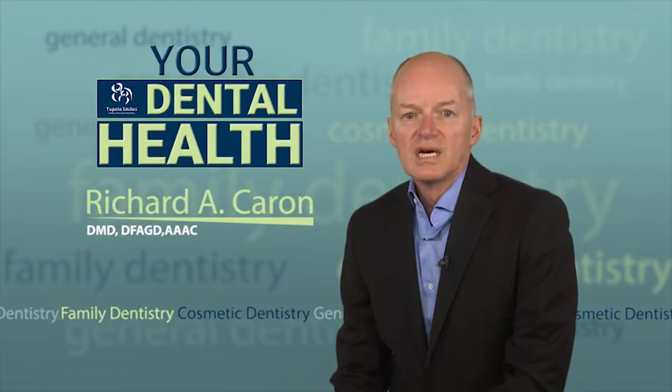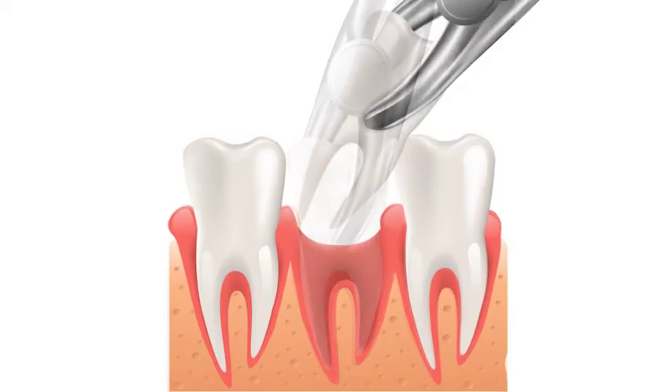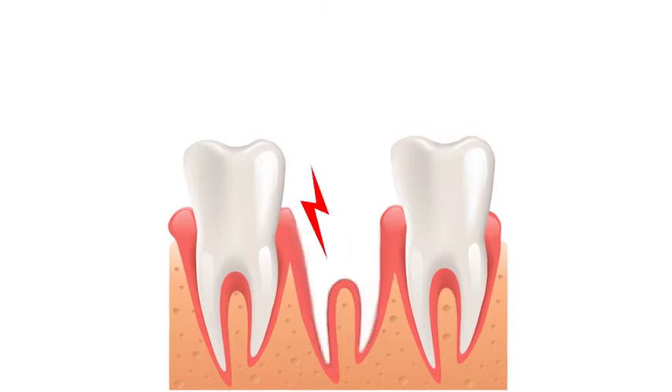Even with regular brushing and flossing, you still may need a tooth pulled. Dry socket is a painful condition that can occur after the tooth is extracted. It happens when the blood clot that forms over the extraction site is displaced, leaving the nerves exposed.